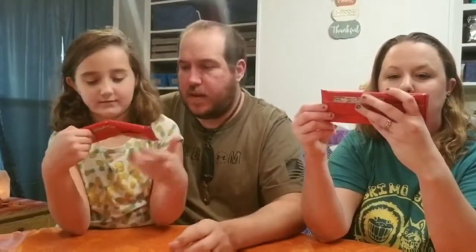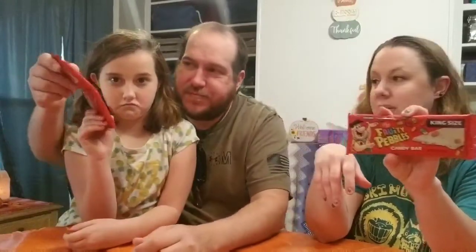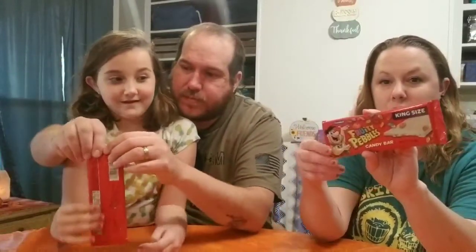It looks like it's a vanilla bar with chunks of fruity pebbles cereal in it. We're just going to open up one bar and try it.